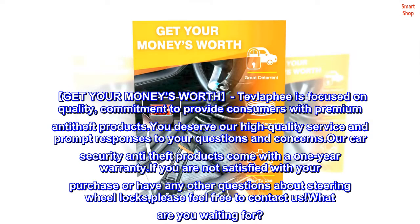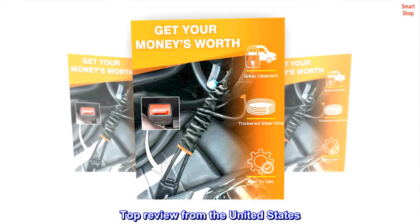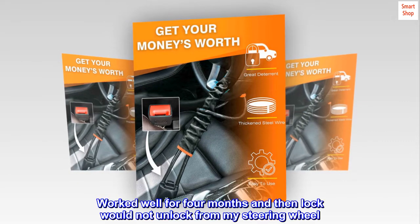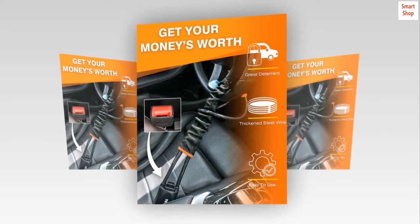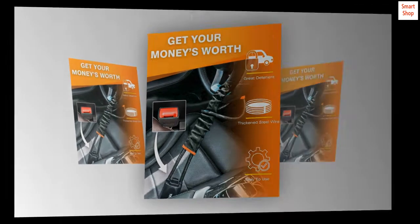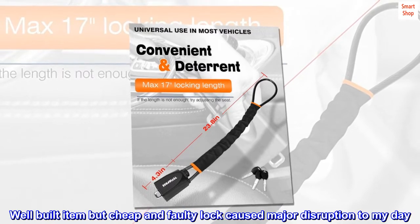Top review from the United States: 'Bad buy, but good company.' Worked well for four months and then the lock would not unlock from my steering wheel. None of the keys would work, and I had to call breakdown services to come and release the lock. Well-built item, but a cheap and faulty lock caused major disruption to my day.